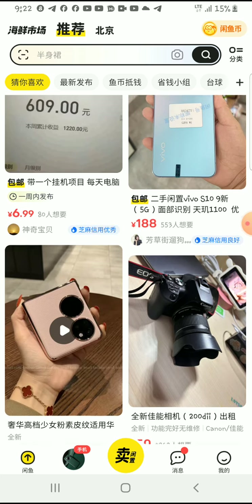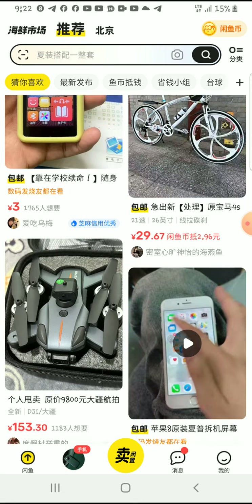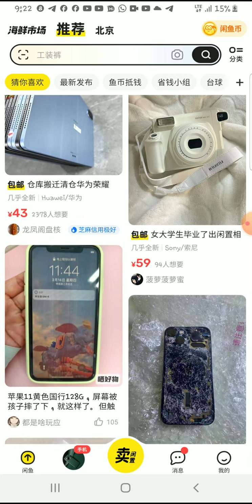This app is called Idle Fish, or Xianyu — I'm not very sure about the Chinese name, but the English one is Idle Fish. On this platform there are many good deals that you can find.